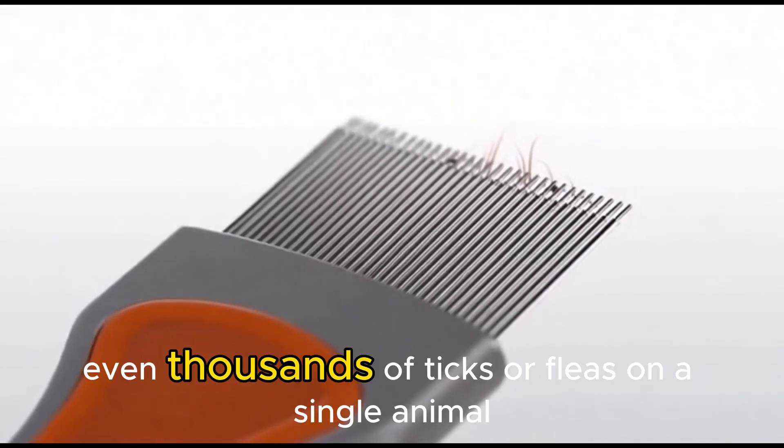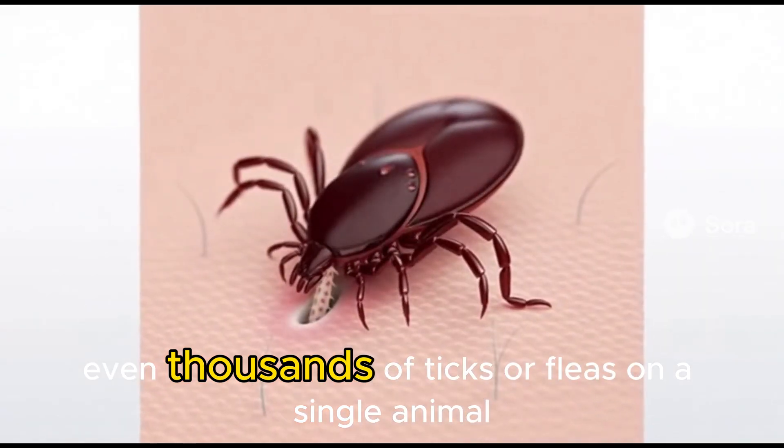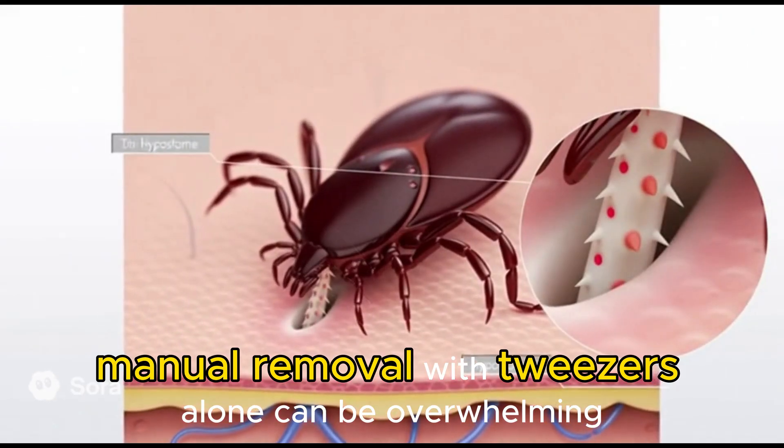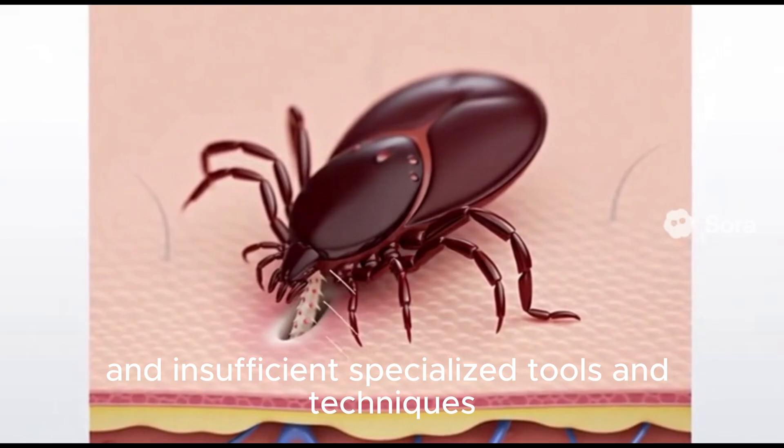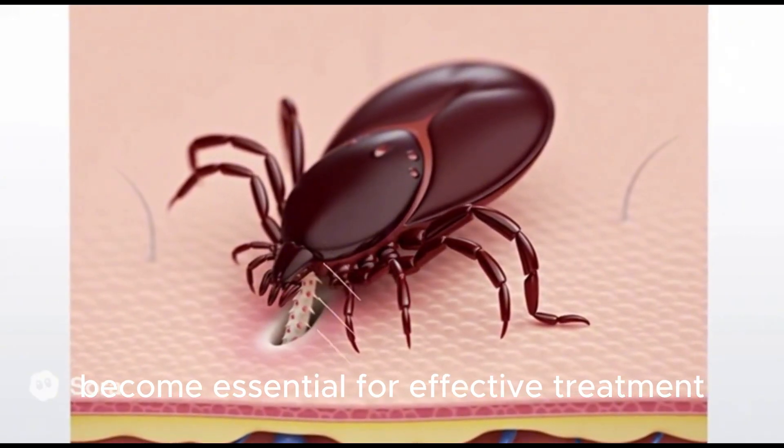When facing hundreds, even thousands of ticks or fleas on a single animal, manual removal with tweezers alone can be overwhelming and insufficient. Specialized tools and techniques become essential for effective treatment.